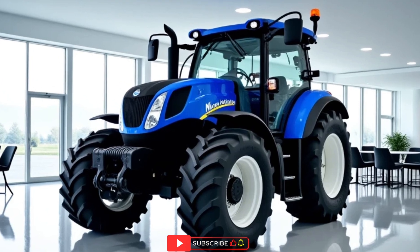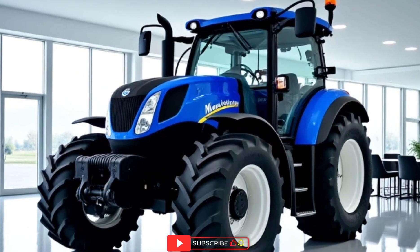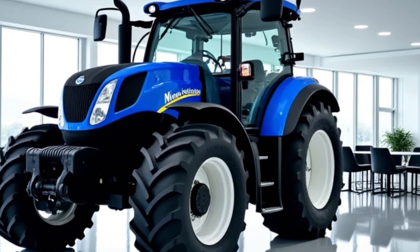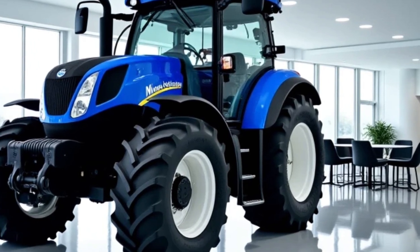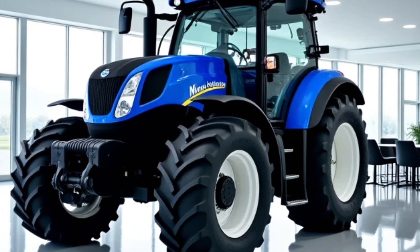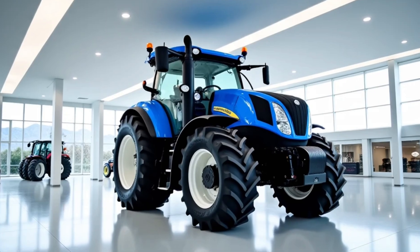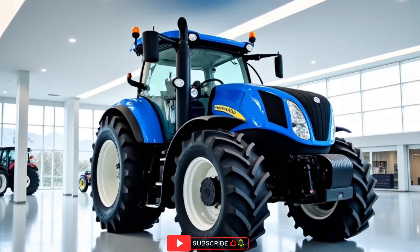Beyond the field, New Holland backs up the T7 Heavy Duty with extensive dealer support and service networks. That means if you ever run into a problem, help is never far away. The availability of parts, expert technicians, and accessible upgrades give farmers confidence in their investment for years to come.